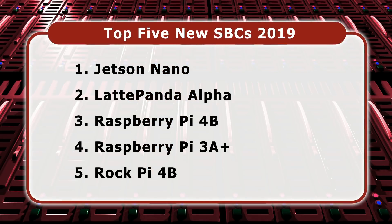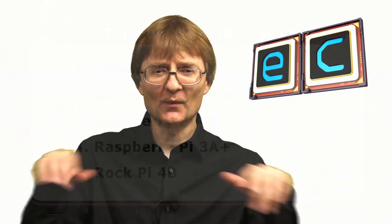So there we are — my top five new single board computers of the past 12 months: the Rock Pi 4B, the Raspberry Pi 3A+, the Raspberry Pi 4B, the Latte Panda Alpha, and the Jetson Nano. You might have completely different views, and I'm sure you're already letting us know in the comments section. If you enjoyed what you saw today, please press the like button, subscribe if you haven't, and I hope to talk to you again very soon.